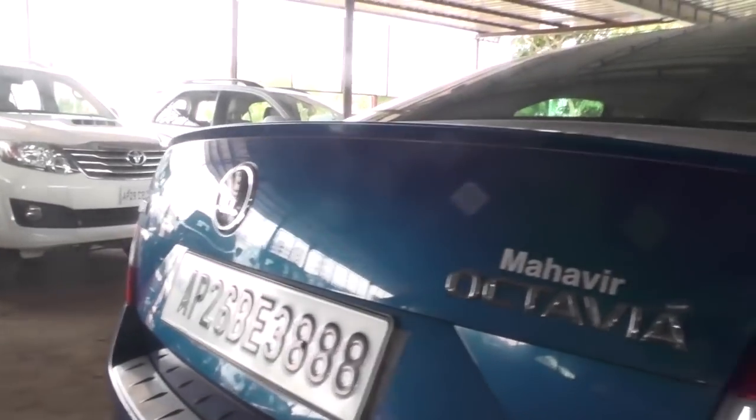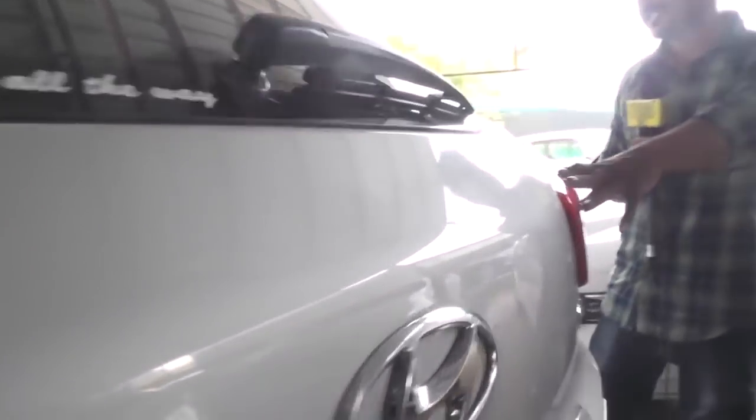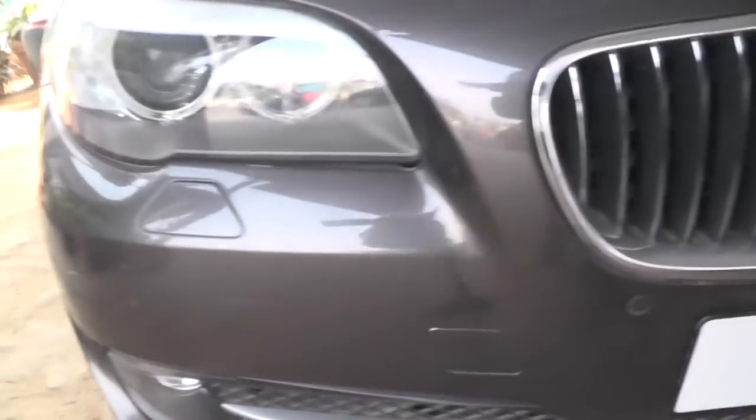This Polo, Volkswagen Polo, 2016 model, price 6 lakhs 80 thousand. This is Innova 2012 model, vehicle price 10 lakhs. Skoda Octavia 2015 model, vehicle price 13.50 lakhs. This is vehicle Creta 2015 model, vehicle price 13 lakhs 20 thousand.